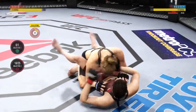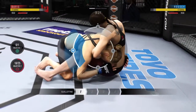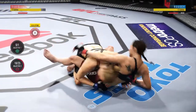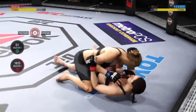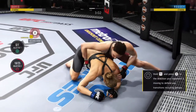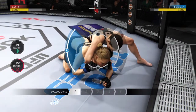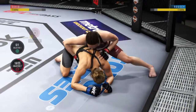Nicely done. She's got her neck once again, looking for the guillotine choke. Moves to half guard — nice sweep. Submission attempt for her now, and she's out of the submission.